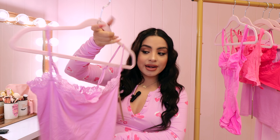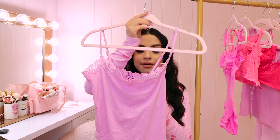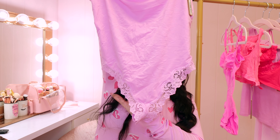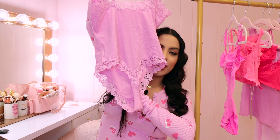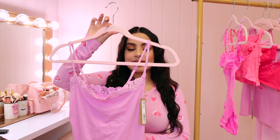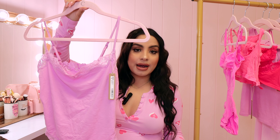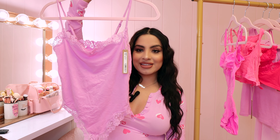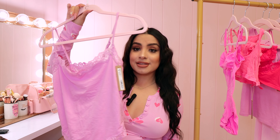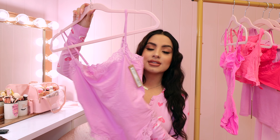The next piece is this bodysuit — it can definitely be worn as lingerie, or with a skirt, jeans, or a bottom. Very versatile. This is the Fits Everybody Lace Cami Bodysuit in the color Petal, size medium. It has lace detailing on the top and bottom, and the back is a thong. This would be the perfect thing to wear for a Valentine's Day date — put it on with a cute skirt or jeans, and when you get home, take off the skirt and it turns into a lingerie piece.